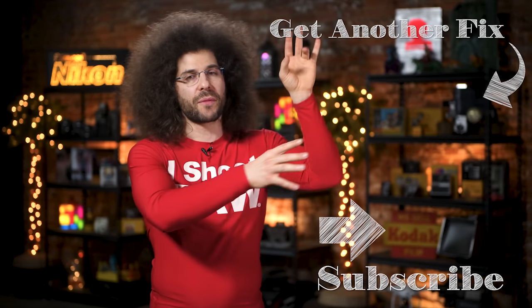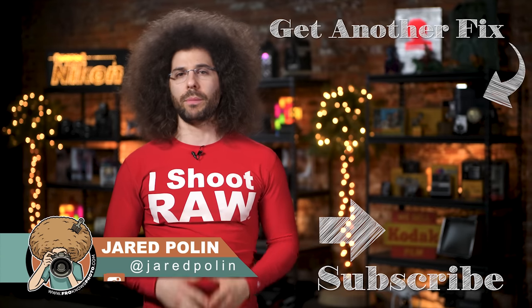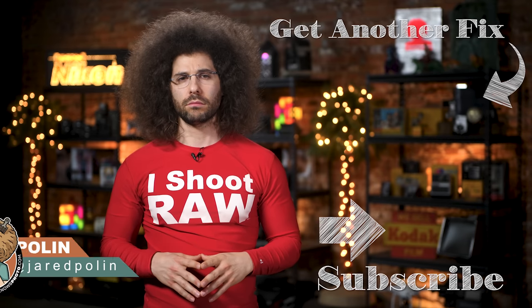And there you have it — that's your photo news fix. To check out the last photo news fix, go ahead and click on the screen right here. Don't forget to like, share, comment, and subscribe. Jared Polin, froknowsphoto.com. See ya!